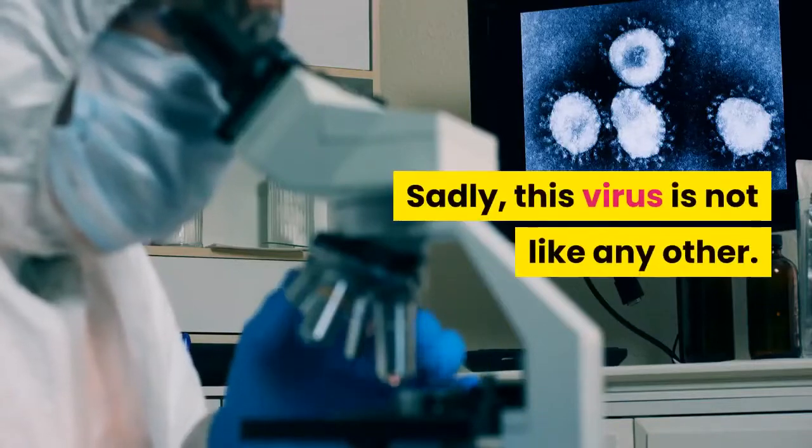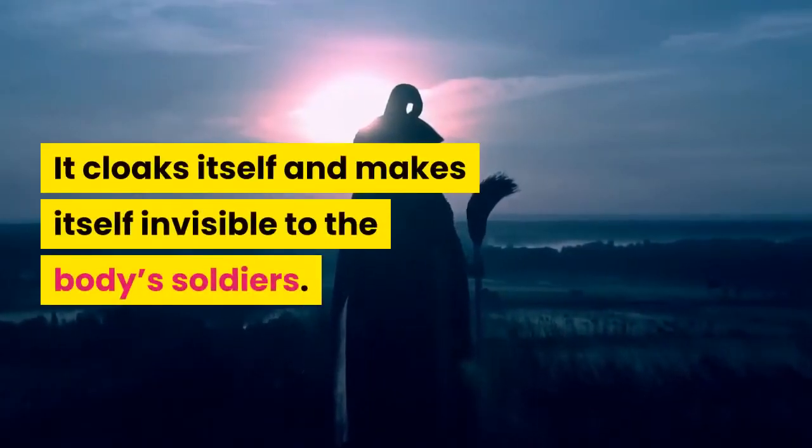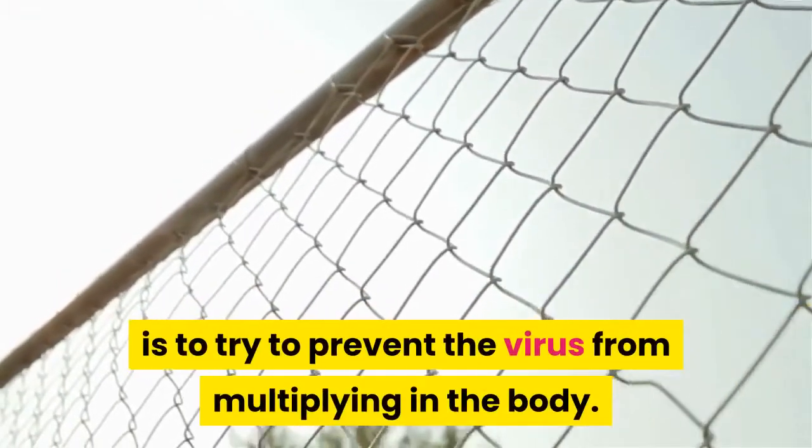Sadly, this virus is not like any other. It cloaks itself and makes itself invisible to the body's soldiers. What medication does is try to prevent the virus from multiplying in the body.